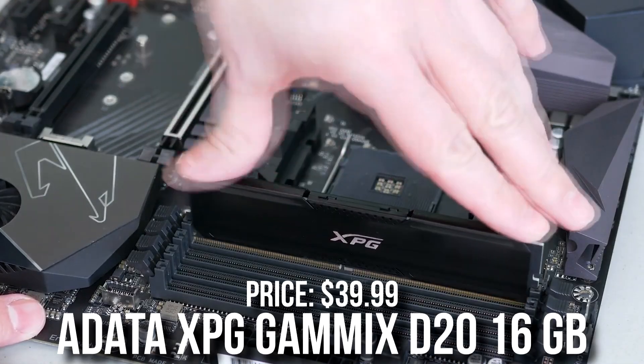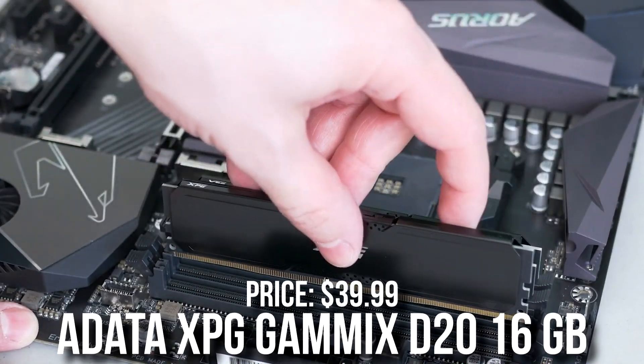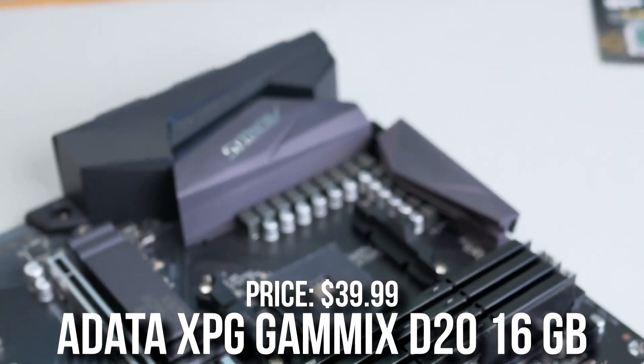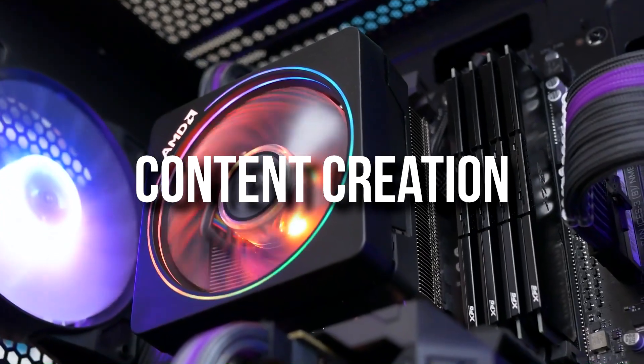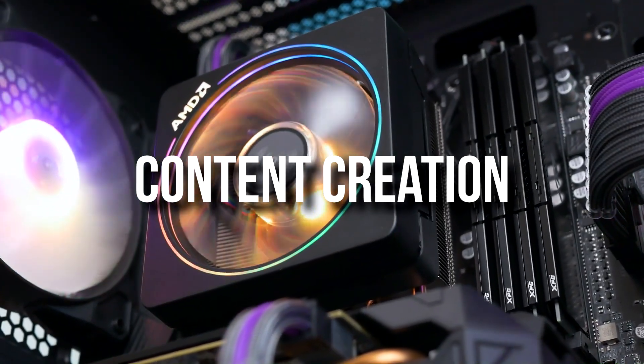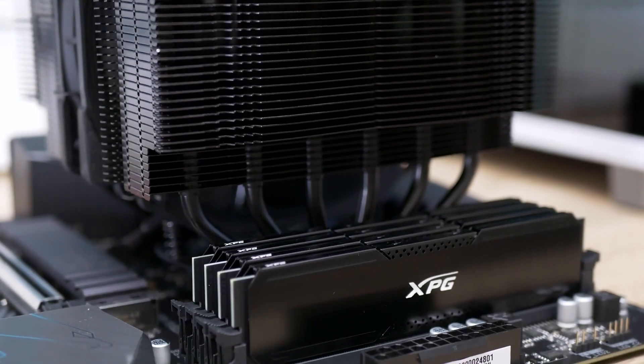For the memory kit I picked the Adata XPG Gammix D20. This is a 16GB kit — 2x8 — meaning it's dual channel DDR4 at 3200MHz CL16. Definitely all that you need for gaming. If you're looking for content creation, I would recommend going with at least 32GB of RAM, especially for heavy content creation.